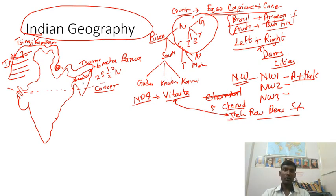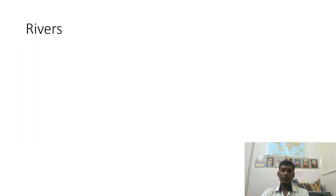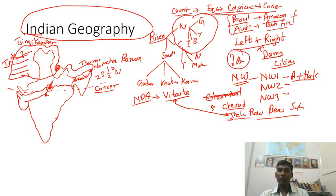From Lake Mansarovar, the Sutlej also flows. Coming to central Indian rivers, the Amarkandak plateau is key — the Narmada flows from here, Tapi flows from near Betul, and Mahanadi also originates there. They may ask how many rivers flow from the Amarkandak plateau. For Ganga, focus on left bank and right bank tributaries — each river has both.